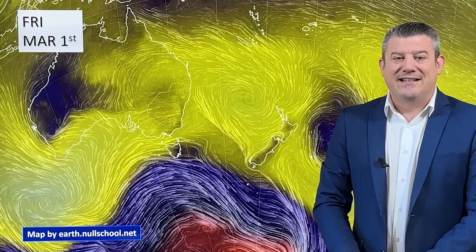Hello, I'm Philip Duncan with your March Climate Watch update, brought to you by ruralweather.co.nz. Let's take a look.